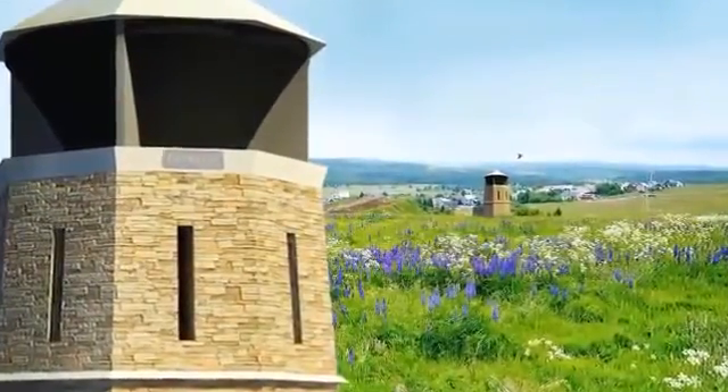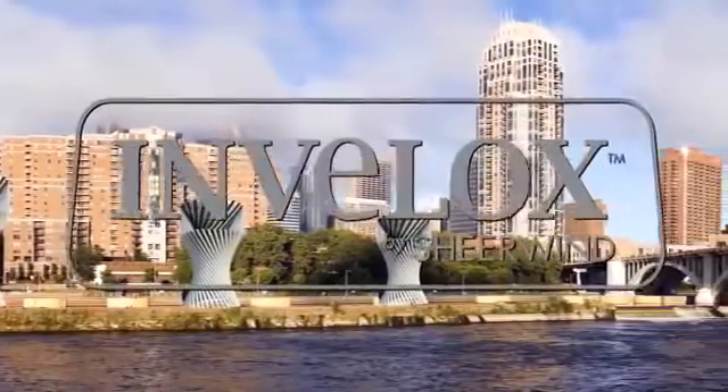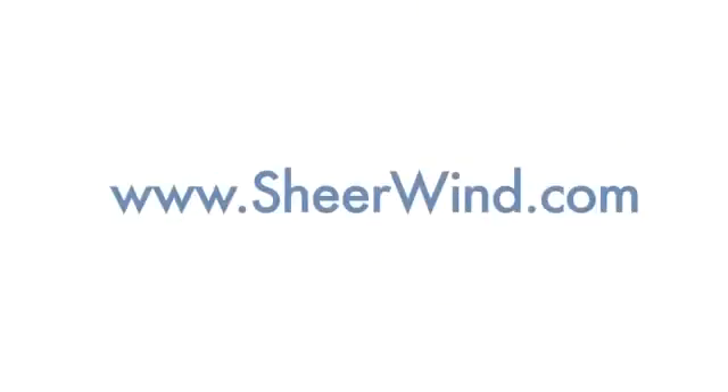Invalox provides sustainable, affordable electrical energy nearly anywhere. Invalox — the new face of wind power. Visit sheerwind.com to learn more.